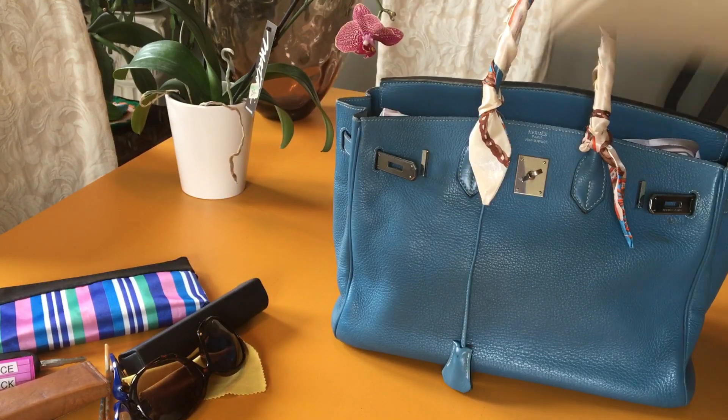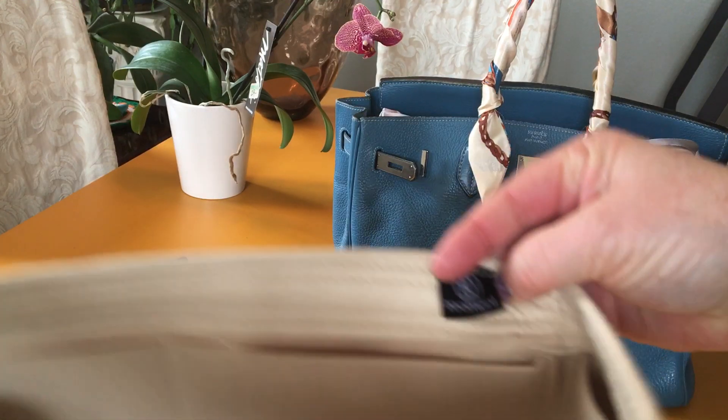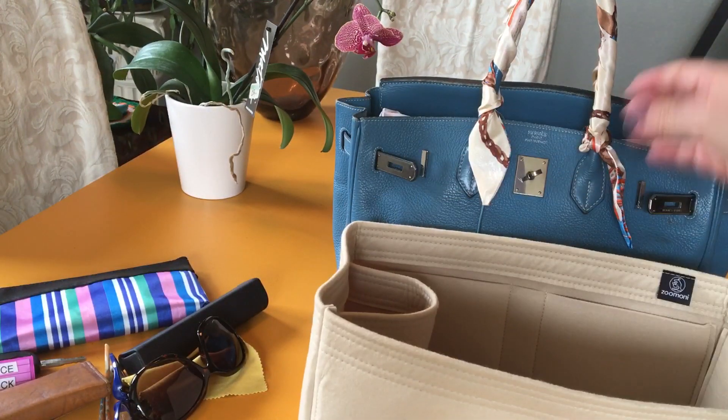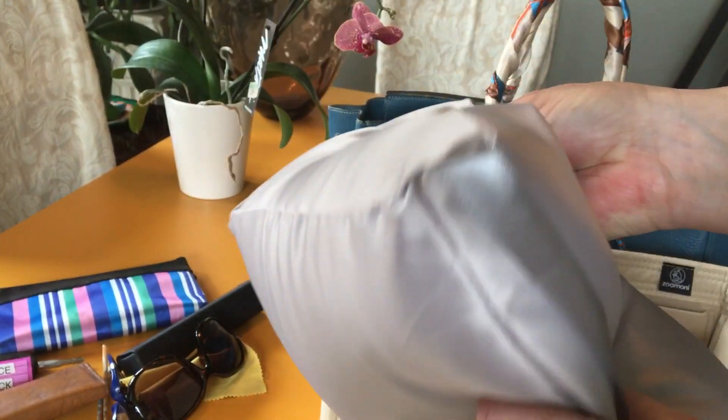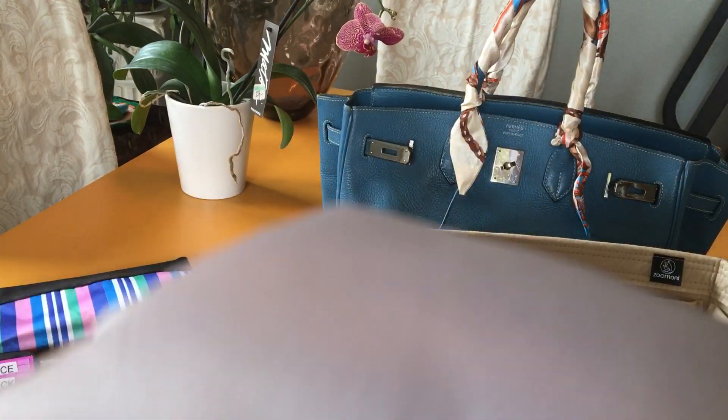So I'm kind of limited on what I can put in here because this bag is heavy on its own. I'm going to be using a thicker bag organizer this time. This one is Zunami — or Zunimi — 2 millimeter felt, and I recently did a review on the insert pillow that I purchased from AliExpress. I really like it; I'm going to buy another one.